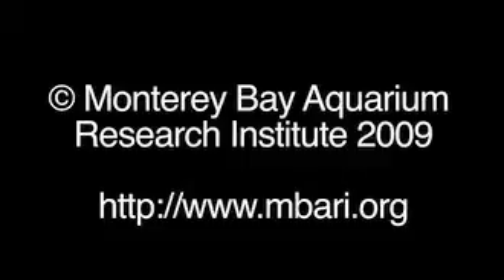This is Bruce Robeson at the Monterey Bay Aquarium Research Institute.